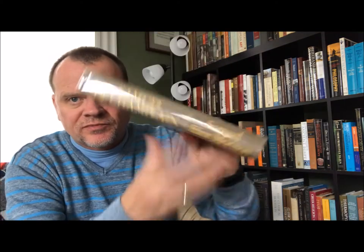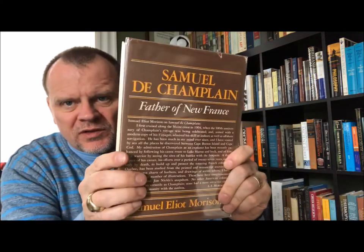This one is again Samuel Morison: 'Samuel de Champlain: Father of New France.' I can show you the end papers on this one. This is an Atlantic Monthly Press book, Little Brown and Company, Boston, and this is the first edition from 1972.